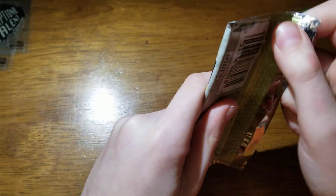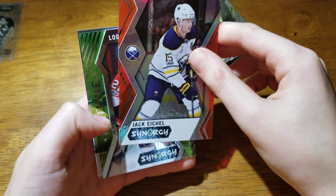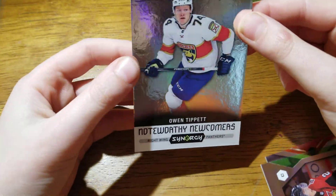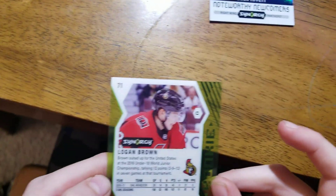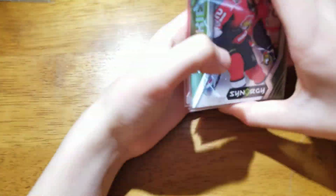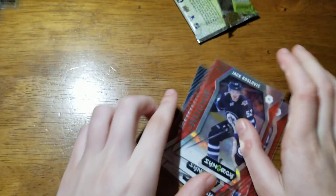Last pack magic — hopefully we can get an auto. Jack Eichel red. I see a green! Not an autograph. Logan Brown rookie green, and Noteworthy Newcomers — I'm assuming that means they might be worth something one day. That's a nice green card. And then the Jack Eichel red. Buying cards is like gambling. Here are the colored rookies: Logan Brown, Carl Rossen, Christian — I think it's Rossen — Samuel Gerard, and Jack Roslovick.